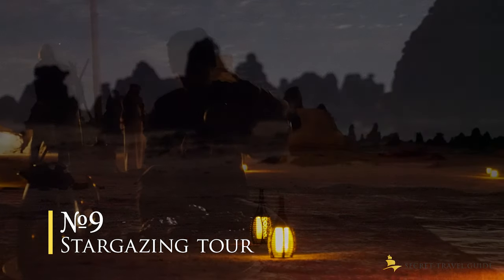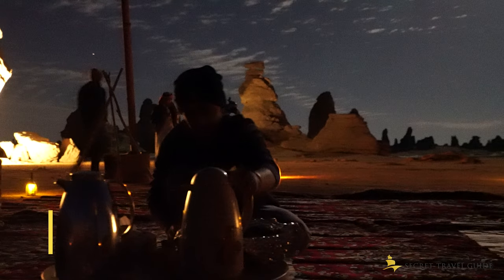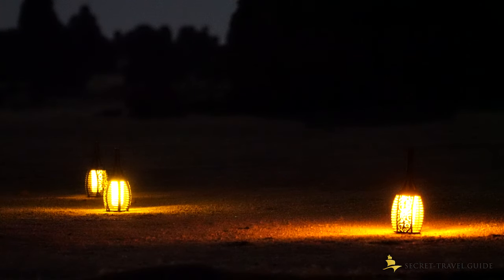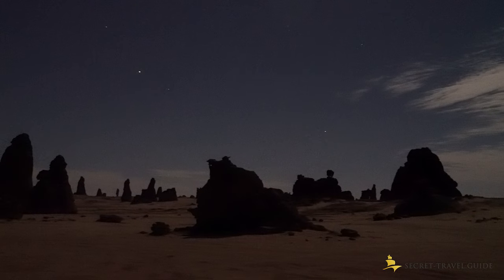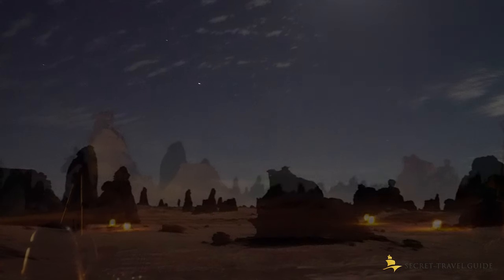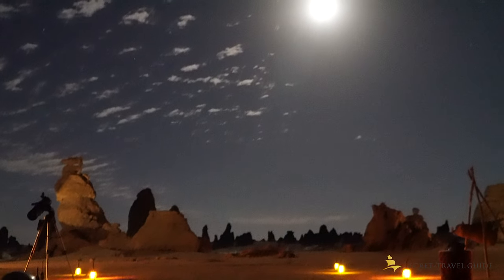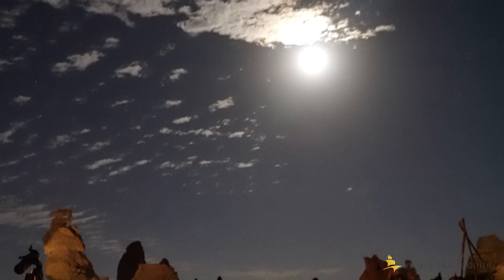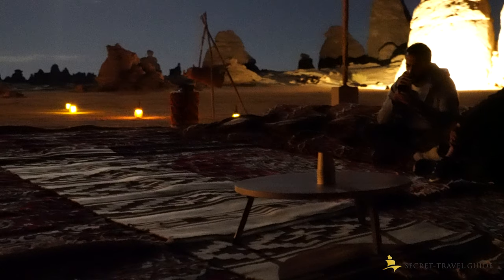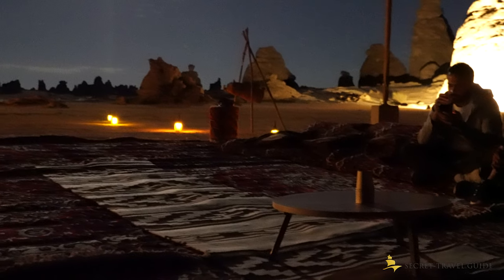Number 9: A stargazing tour. You can go with Husak Adventure on a stargazing tour, where they drive you to an isolated location away from light pollution and teach you about the stars and how the Bedouins navigated themselves through the desert using the stars. We went on a full moon, which was nice for visibility and a night walk, but I would only go again on a new moon to actually see the stars.